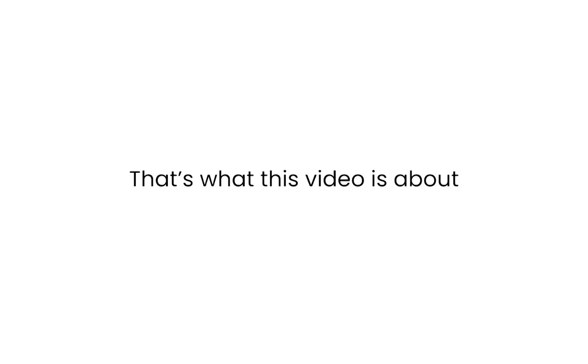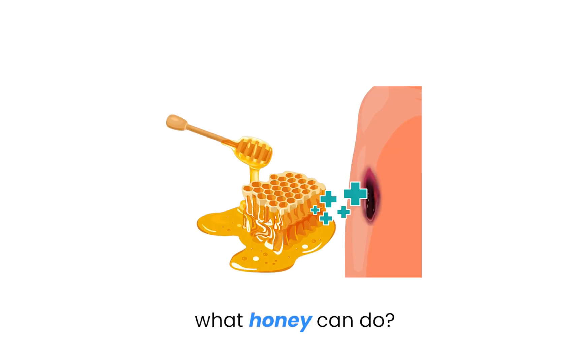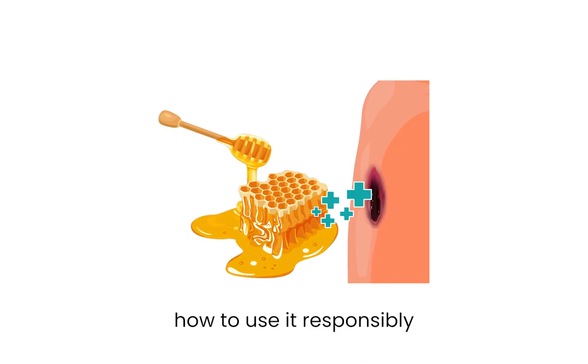For those who don't know me, my name is Dr. Voltaire, a wound care physician. I've seen wounds that just wouldn't budge until honey was added to the plan, and I've seen wounds get worse when it was used in the wrong setting. That's what this video is about — what honey can do, and how to use it responsibly.